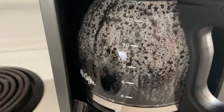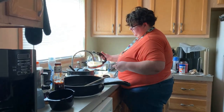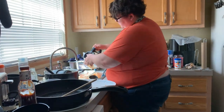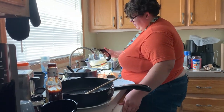Here we go. Oh my God, we really made it, baby.